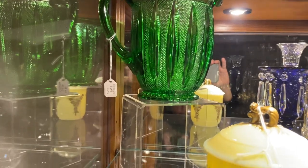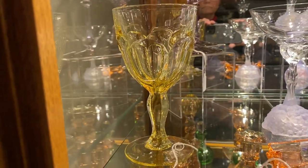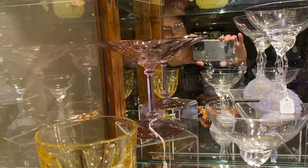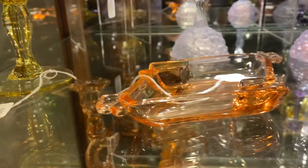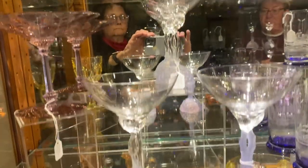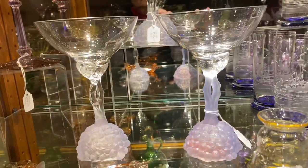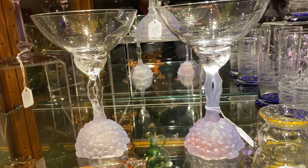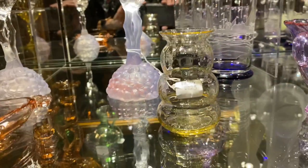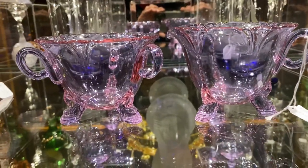We're going to start on shelf number 2. We have a 359 Goblet in Sahara for $875. An Albemarle Alexandrite Comport, $575. Empress Flamingo Diamond Ashtray, $65. Three Dorothy Thorpe Saucer Champagnes — we have two different prices. The one on the left and the one up on the stand are $135, and the one on the right with the nicer color and the base is $165. A 42-27 Sahara favor base, $250. Dolphin Footed Empress Ginger Sugar, very good color in this set, $385.